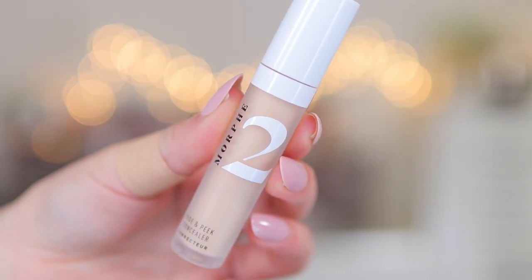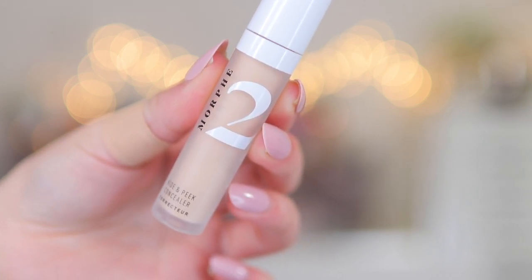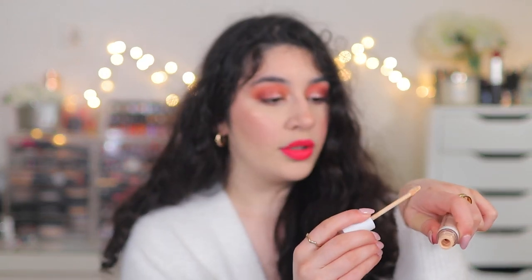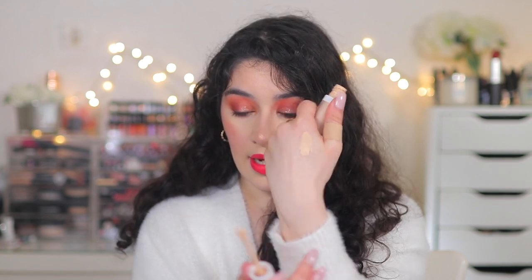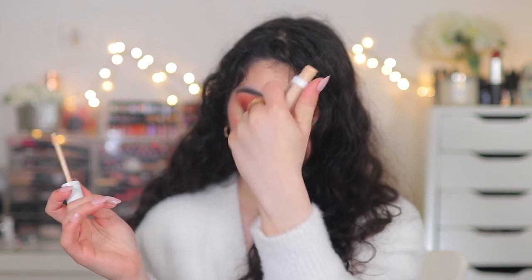I think it's going to be the perfect summer concealer. Mine is in the shade Peak of Vanilla and I really like the tone — it is a lot more yellowy. They have a good range of shades to choose from, and I just absolutely love how thin and lightweight it is. Super comfortable on the skin. It sheers out to a really nice, beautiful finish and covers. I would definitely recommend it on top of any foundation, whether you use a cream or liquid. It's just very skin-like, but still gives the coverage.